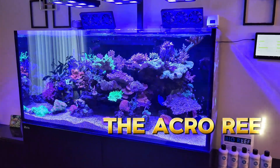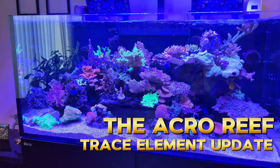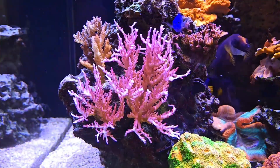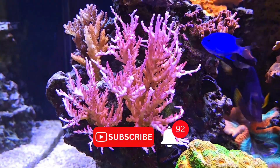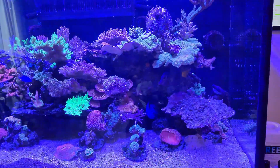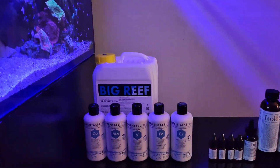Hey guys, thanks for tuning in. I'm about to start the transition process for how I dose in my tank. What I mean by that is I'm going to be changing up the way that I dose my trace elements and the minor elements in the tank, as you may have seen in my past videos.